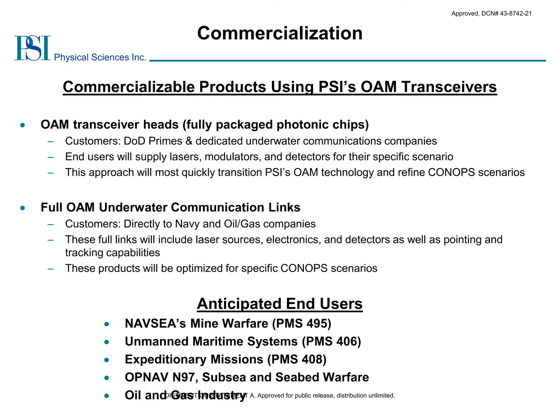Our commercialization strategy is focused on two potential products. The first product variation consists of individual OAM transmitter heads for integration into larger systems, where the end user would supply the lasers, modulators, and detectors, allowing maximum flexibility in terms of which CONOPS scenario they are targeting. In a second product variation, we can build full underwater communication links, whereby the product comes with the lasers, detectors, electronics, as well as pointing and tracking capabilities, resulting in a plug-and-play product targeting a specific CONOPS scenario. We have several anticipated end users of this technology, including PMS-495, PMS-406, and PMS-408, as well as OPNAV N97 and companies within the oil and gas industry.